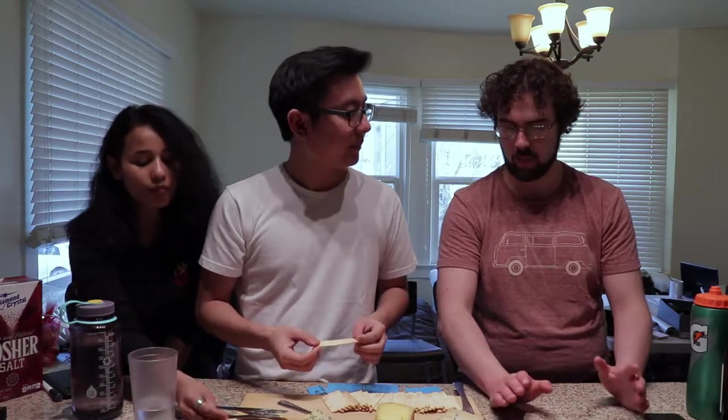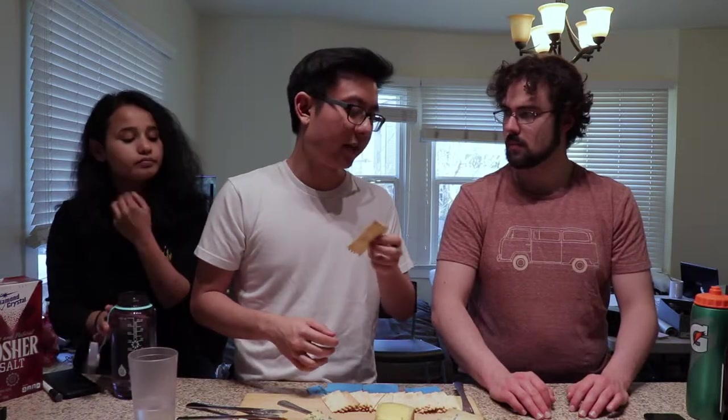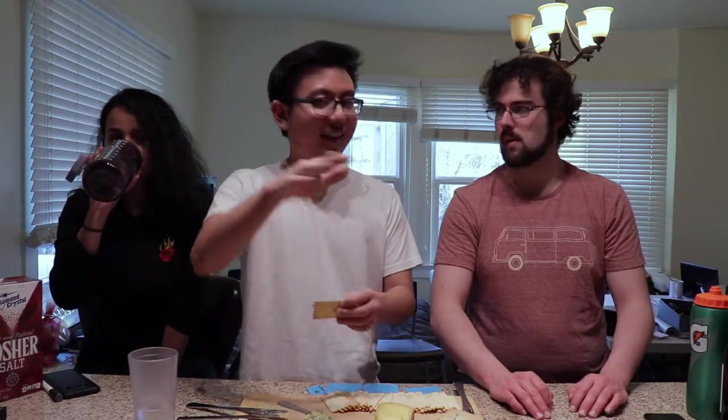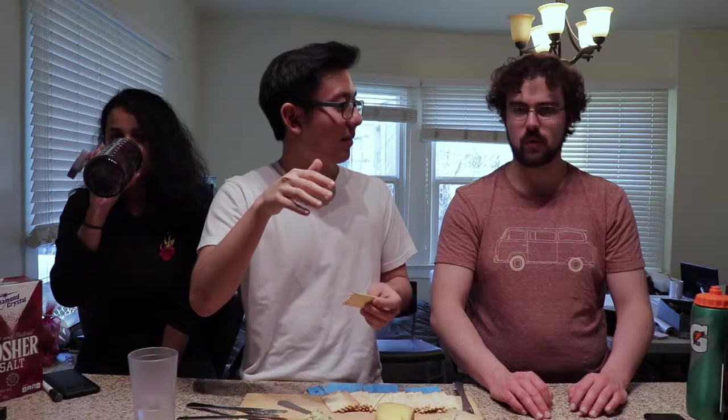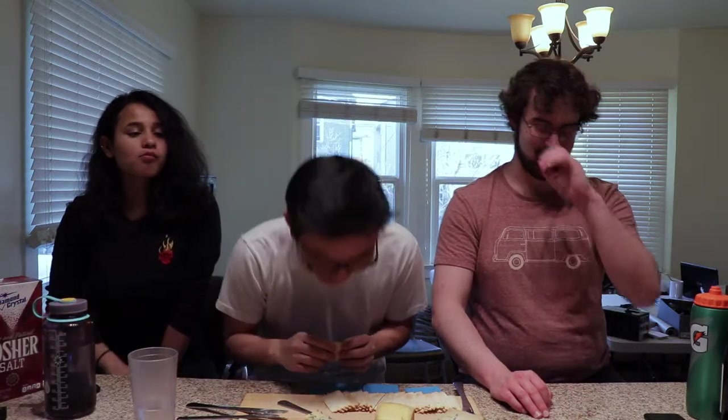This one isn't wrapped in anything crazy but they have ones wrapped in different kinds of bark. When I bought this one, the guy said this particular wheel had chocolate tones to it, which is interesting. I'm not quite at the level where I can taste that kind of stuff, but maybe eventually by the end of this series. I'll be a cheese master — the cheese whiz.